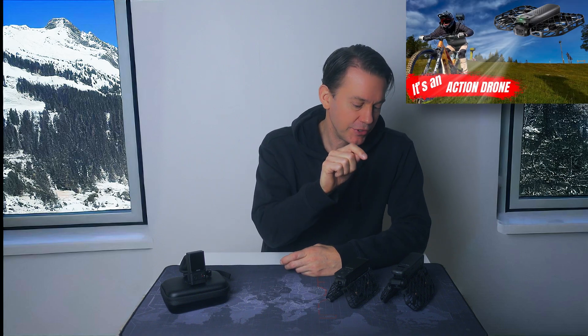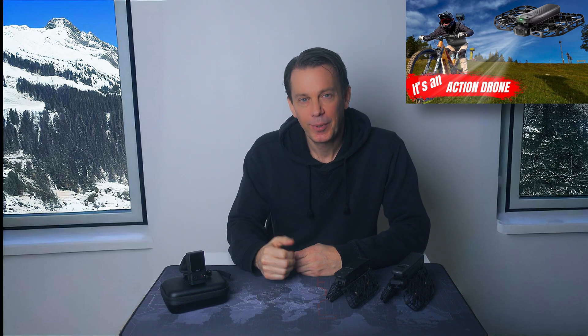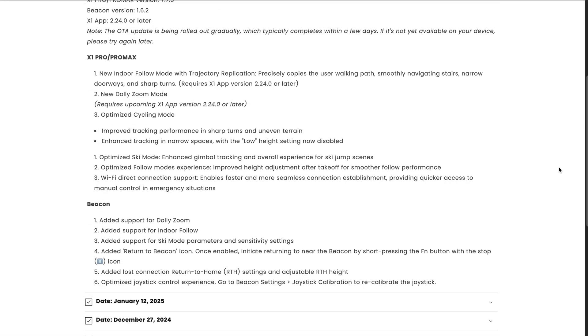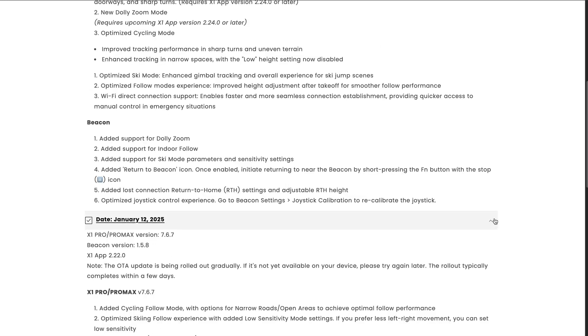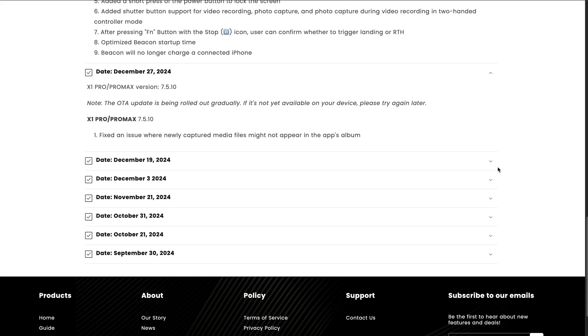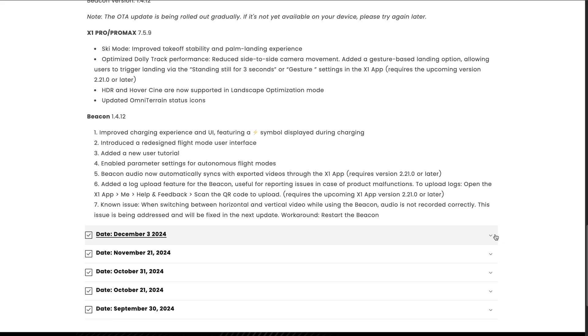I did a rather extensive review of the HoverAir X1 Pro only a few months ago, but already things have changed - a lot of things and for the better. Essentially firmware updates, quite a few of them actually. Bugs have been ironed out, new functions have been added, and something tells me that Zero Zero Robotics isn't done yet.